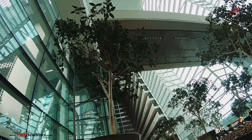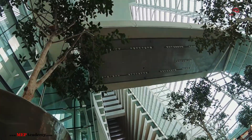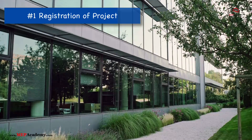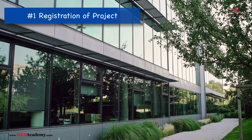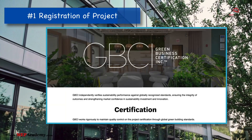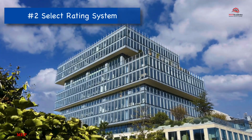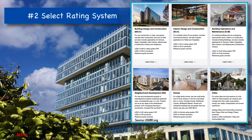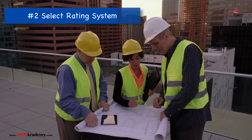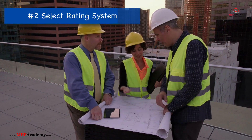LEED certification requires meeting certain standards and benchmarks that reduce the environmental impact of a building. Here's how the process typically works. Step 1: Registration — a project must first be registered with the Green Business Certification Inc., GBCI, to start its LEED journey. Step 2: Select Rating System — LEED has different rating systems based on the building's function, for example, healthcare, schools, and homes. Selecting the appropriate rating system aligns the project's goals with LEED's performance expectations.